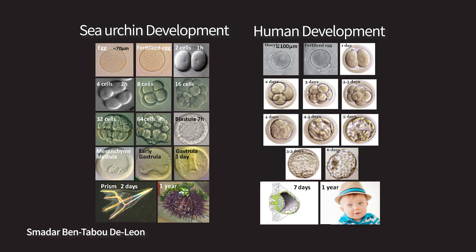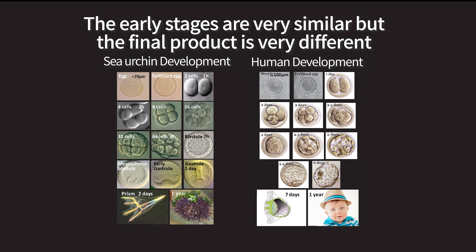We got this figure that compares human and sea urchin development from Dr. Smadar Ben-Tabu DeLeon from Haifa University. The early stages of development are amazingly similar in spite of more than half a billion years of evolution that separate us.